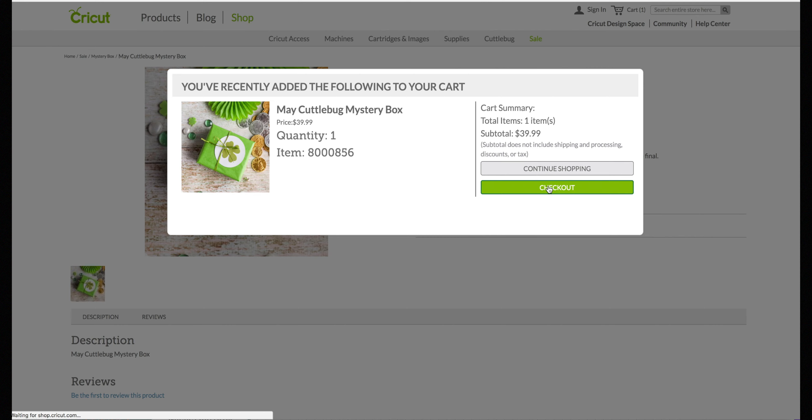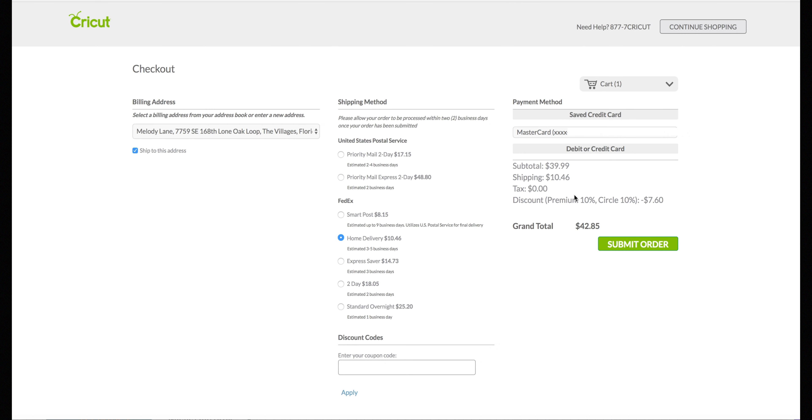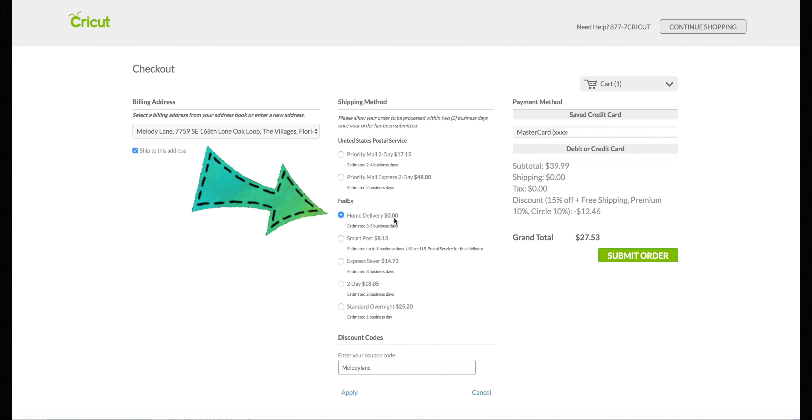Go to checkout and proceed to checkout. It's going to ask you to sign in — that's when you sign in again. Your screen should look like this: you'll see your premium access discount and your circle discount. Put in my code, Melody Lane, and click apply. The coupon code Melody Lane will be applied, and you'll have free shipping checked. Now you can submit your order.